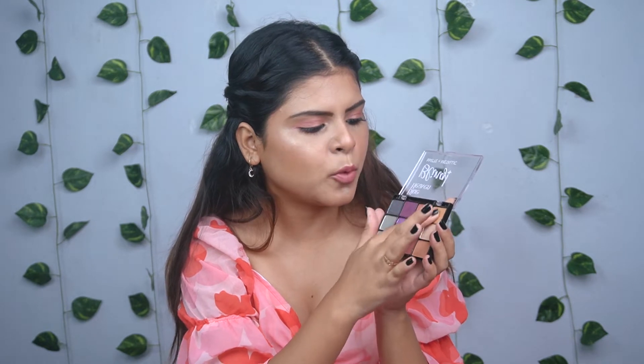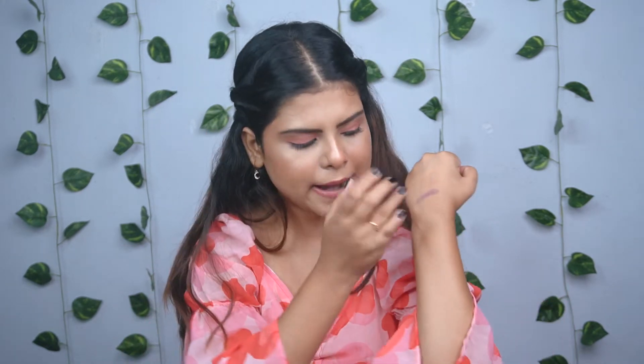I'll show you that it is very buttery smooth. The metallic color is slightly more matte, but the pigmentation is very good. If you're looking for something in this budget and affordable price range, you should definitely try this palette.